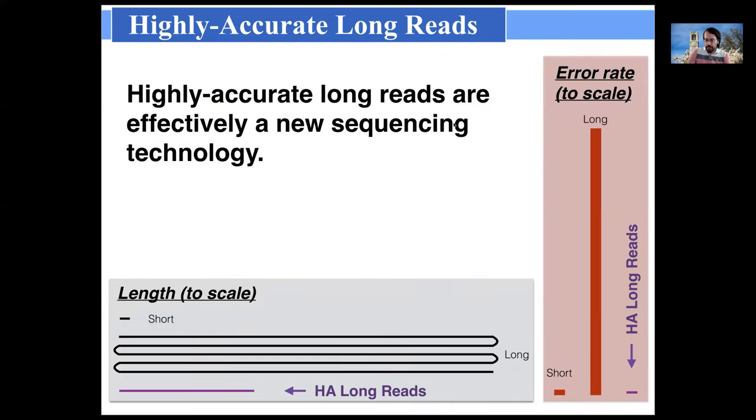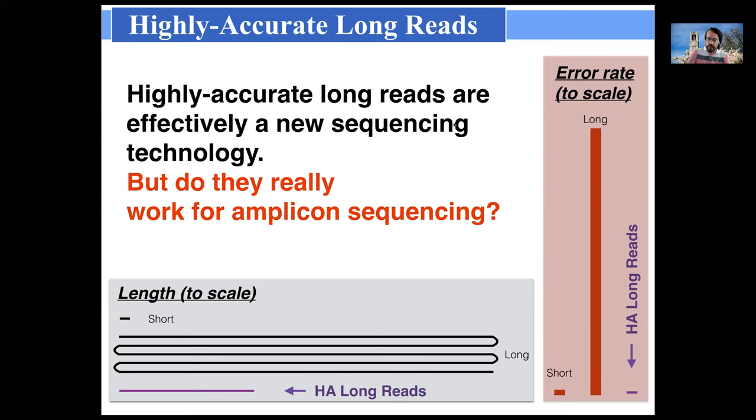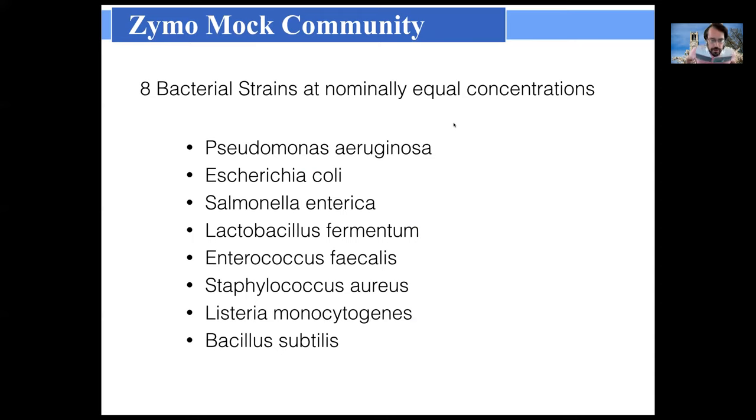I call this effectively a new sequencing technology because its qualitative properties are so different — but do they really work for amplicon sequencing? One can see the possibilities: doing metabarcoding on the usual gene but going out to five kilobases for more information. But does it really work? The first test we did used a mock community — a known mixture of eight bacterial strains — performing the most common metabarcoding application: full-length 16S gene sequencing using PacBio HiFi.